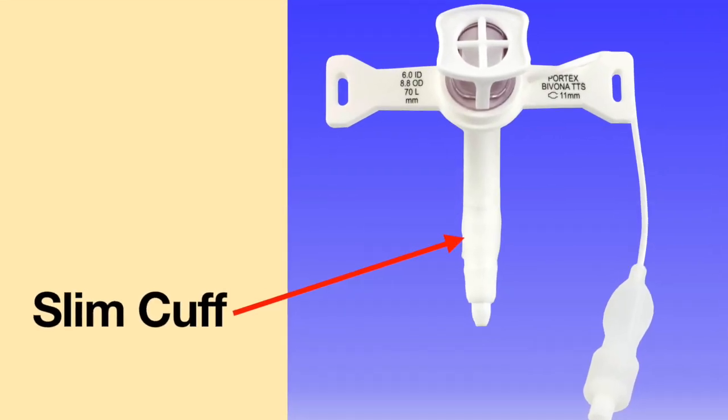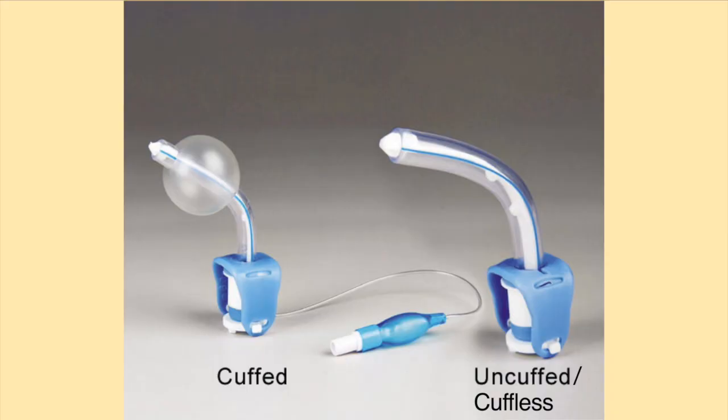If you wish to switch to a different tracheostomy tube, please express your desire to your medical provider before your appointment, as a different tube may need to be ordered. The least bulky tracheostomy tube is made from silicone by a company called Bivona. If you do not need a cuffed tracheostomy tube, at your first exchange it will most likely be switched to a cuffless tracheostomy tube. Please address this with your medical provider if you are unsure.